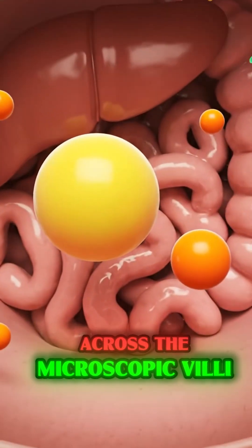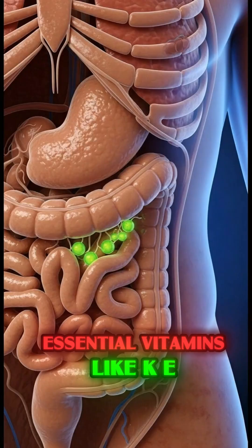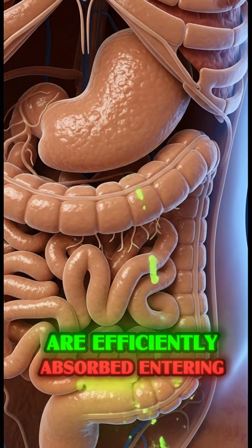And it is here, across the microscopic villi lining the intestinal walls, that the heart-healthy fats, essential vitamins like K, E, C, and B6, and minerals like potassium and magnesium are efficiently absorbed.